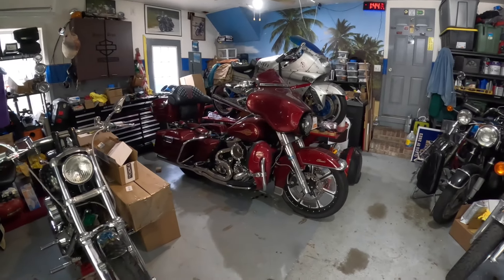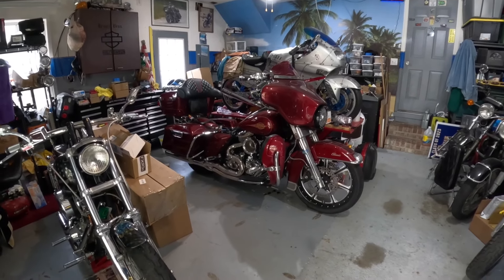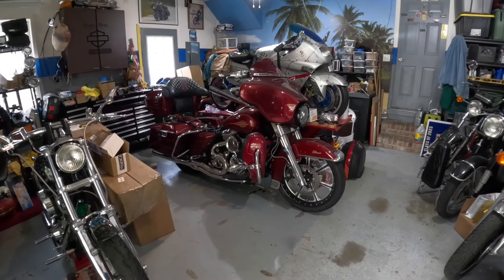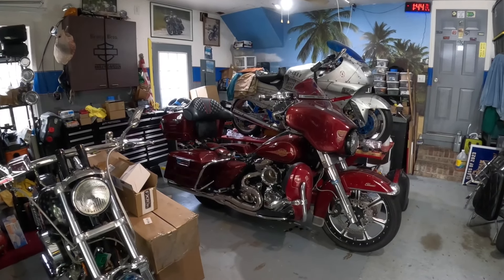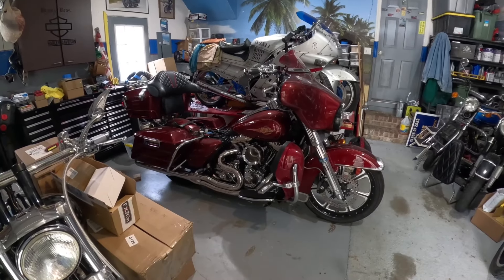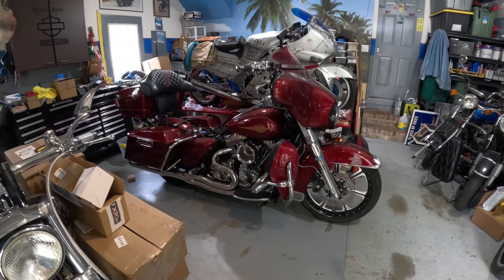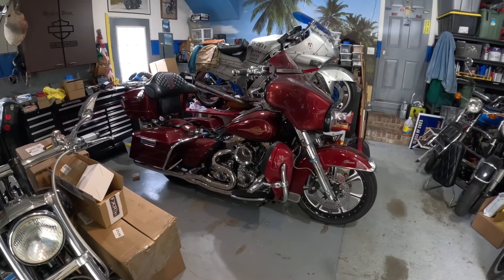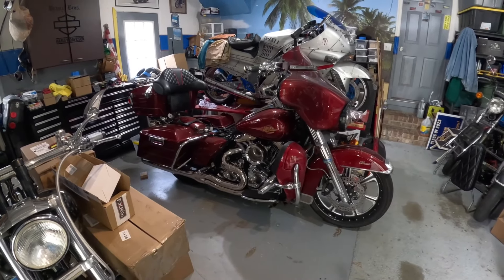What we have here is a 09 Electra Glide Classic — that's how it started out life, but that's not where it's at presently. It has a built 107, previously a 96. T-Man heads, pistons, Dark Horse crank, balanced and welded. S&S cam plate, S&S oil pump, T-Man pushrods, lifters, Screaming Eagle compensator.